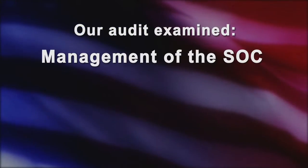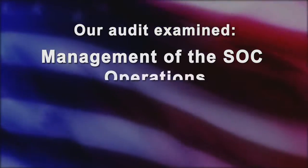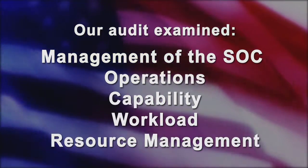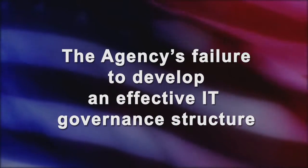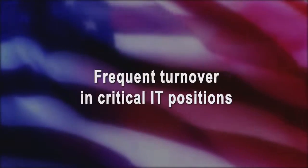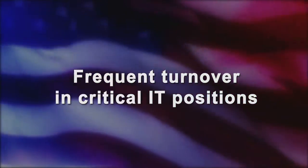Our audit examined NASA's management of the SOC, as well as its operations, capability, workload, and resource management. We found the SOC has fallen short of its original intent to serve as NASA's cybersecurity nerve center for several reasons, including the agency's failure to develop an effective IT governance structure, a lack of necessary authorities, and frequent turnover in critical IT positions.